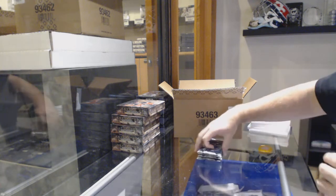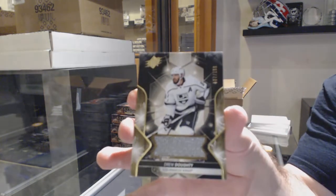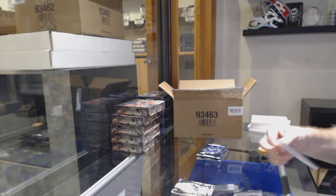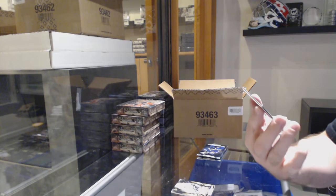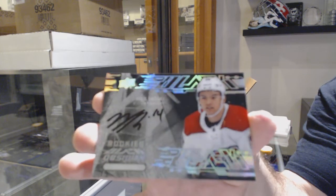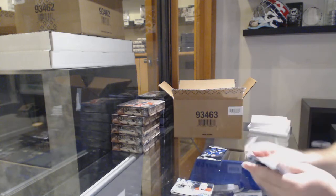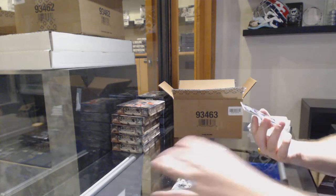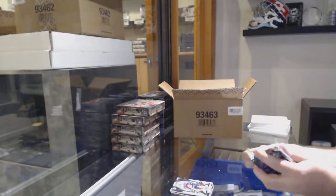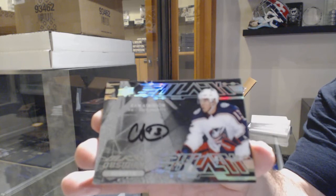Box number four. We've got for the LA Kings the 1 of 9, Drew Doughty. For the Montreal Canadiens, Obsidian Rookie Scripts, Nick Suzuki — Rookie Scripts Auto. We've got for the Avalanche of 349, Connor Timmons. And for the Blue Jackets, Obsidian Scripts of Cam Atkinson.